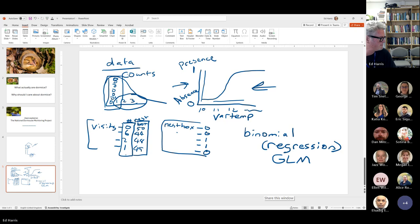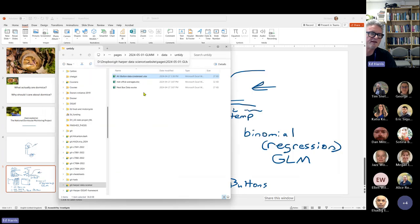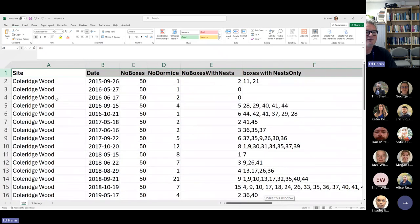We have two kinds of questions we're looking at. One is about the presence or absence of dormice — zero or one dormice. The other is about the presence or absence of nests. And there's a third question about the variance in temperature for those iButtons. That's what we're going to do one at a time. I've made tidy data — I'll show you the tidy version of one of the data sets.